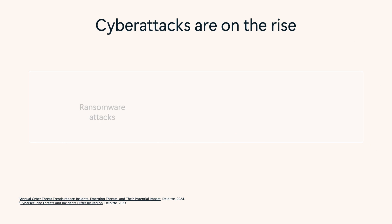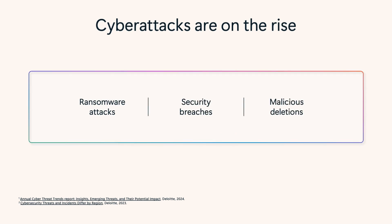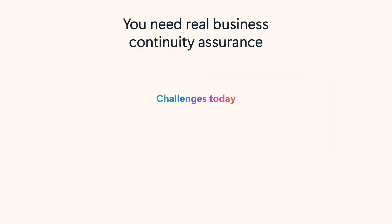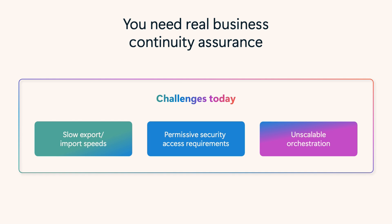A recent rise in ransomware attacks, security breaches, and deletions means organizations must make cybersecurity a priority. While there are products on the market that attempt to solve these problems, they may be slow and inefficient for large tenants with complex orchestration.